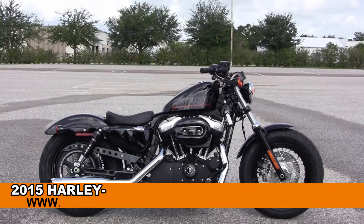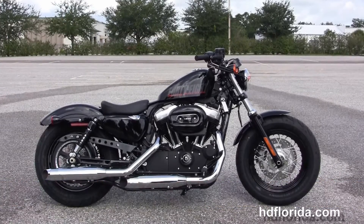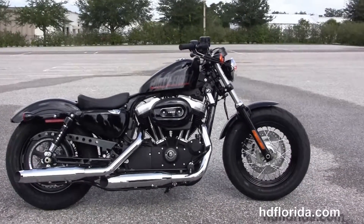Welcome everyone to the world famous Harley-Davidson of Florida. Today I've got for you this excellent brand new 2015 48 model Sportster.